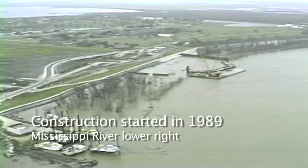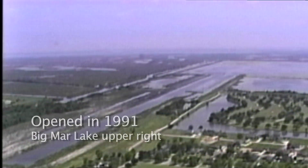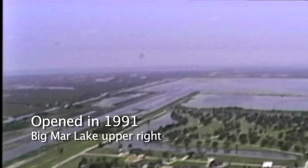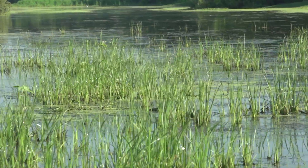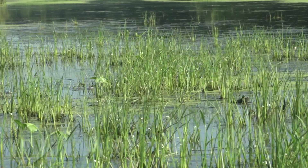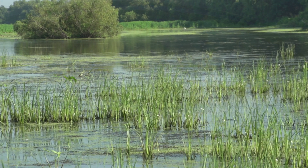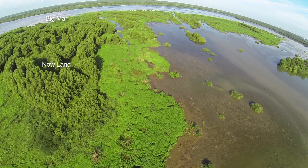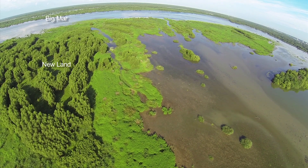Carnarvon was not designed or operated to build land, but the fact is that it does flow river water and that water inevitably has some sediment in it. Even in the last year or two, Carnarvon has not been operated much, but the mud platform that was built formerly is now being fully vegetated and we're seeing rapid expansion — there's now probably approaching a thousand acres of wetlands being developed in Big Mar pond.